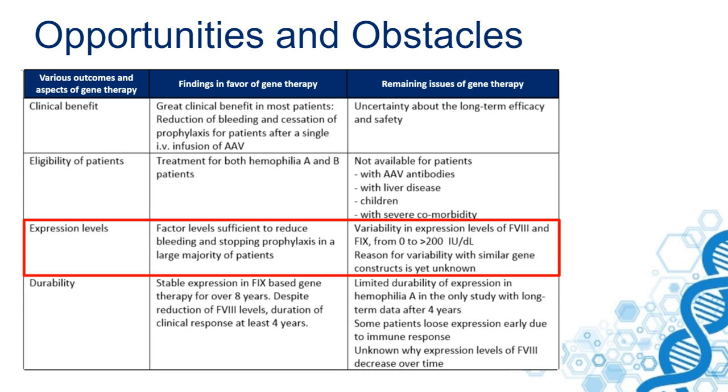Some patients have high levels and some have low levels. The durability of response is also an important issue. We see that for factor IX there is stable expression in the Nathwani study for over eight years.